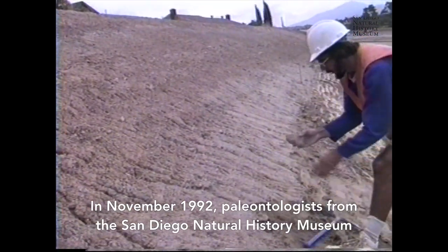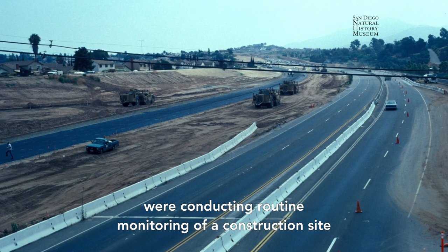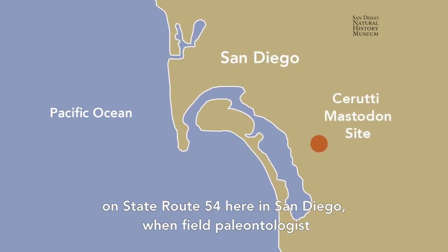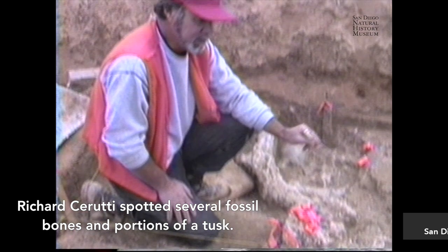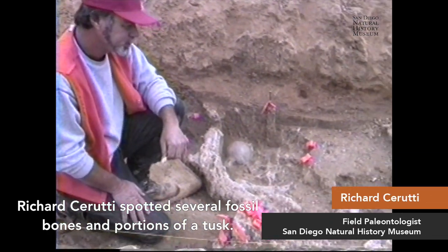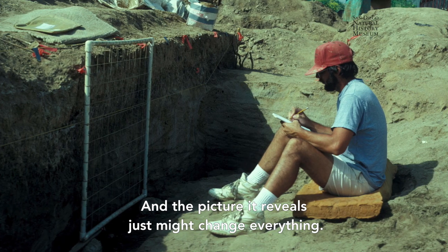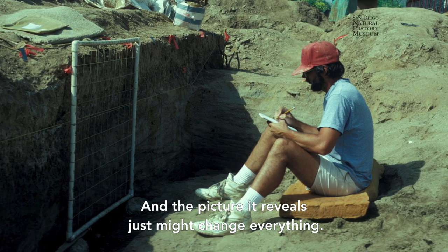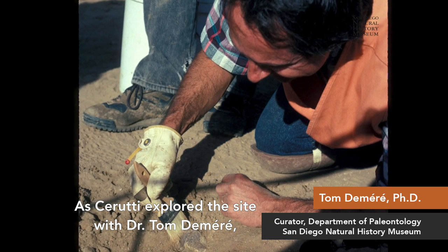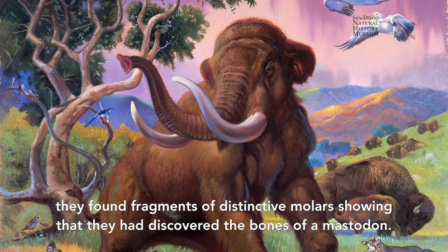In November 1992, paleontologists from the San Diego Natural History Museum were conducting routine monitoring of a construction site on State Route 54 here in San Diego, when field paleontologist Richard Cerruti spotted several fossil bones and portions of a tusk. It took 22 years to piece the story of these fossils together, and the picture it reveals just might change everything. As Cerruti explored the site with Dr. Tom Demiret, they found fragments of distinctive molars showing that they had discovered the bones of a mastodon.